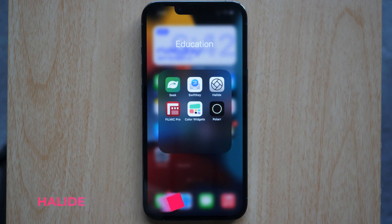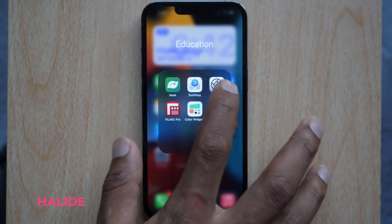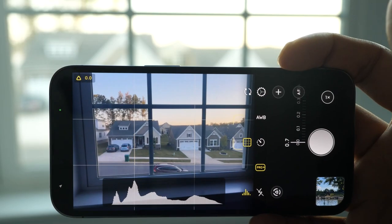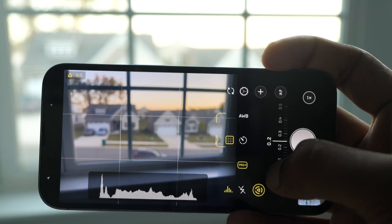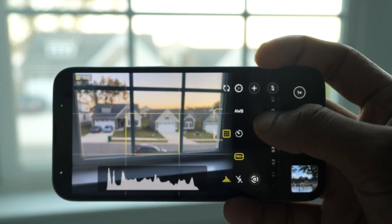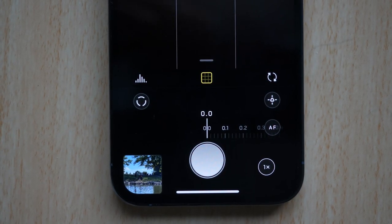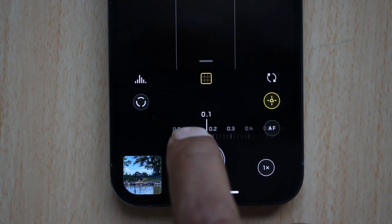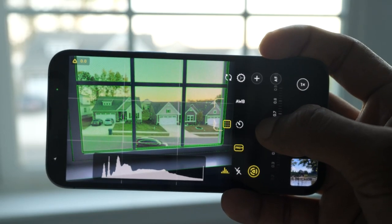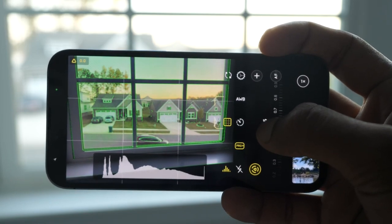The first app on the list is Halide. Halide is a photo taking app for iPhone. You would want to use it if you want more control over your pictures and take them in much better quality. This is a camera app which adds manual control. The UI is pretty clean. Below you have got the focus slider which will let you set where you want the focus to be in any shot, and it also offers focus peaking which will highlight the areas which are in focus.